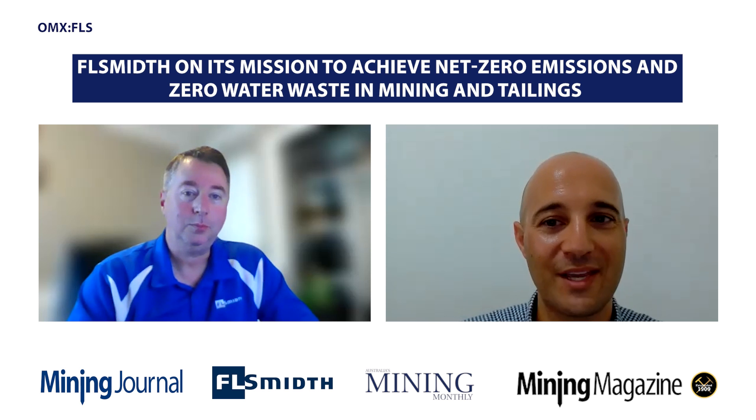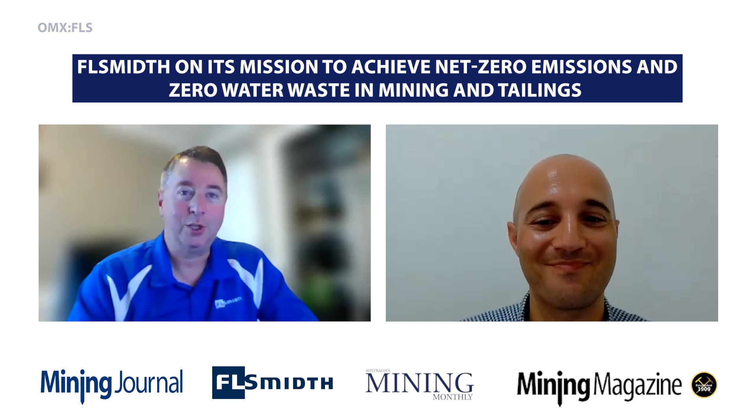Ken Rahl from FL Schmidt, thank you for your insights into Mission Zero and your tailings sustainability solutions. Thank you.